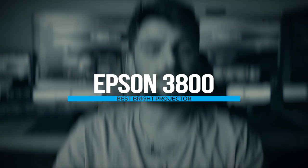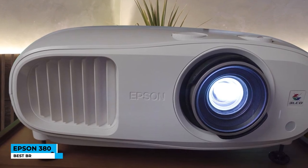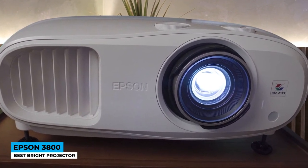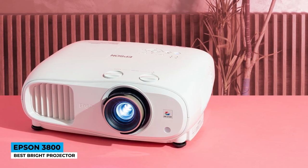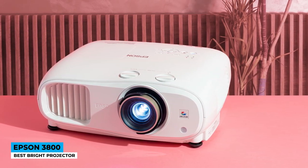Brighter gaming future comes in a blinding light effect — it's the Epson 3800, best bright projector. The market has announced the new Home Cinema 3800 with Usain Bolt-speed performance. The very first thing we notice is the look; not seeing a rectangle shape in this model is a relief. Use the projector permanently in a ceiling mount and adjust the lens vertically or horizontally with a minimum of 2.15 meters.